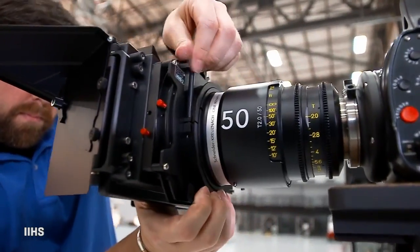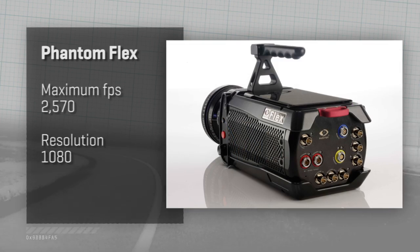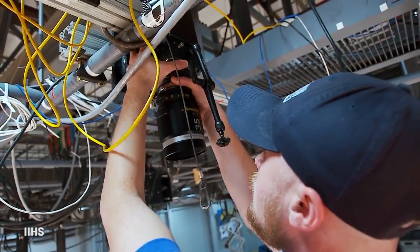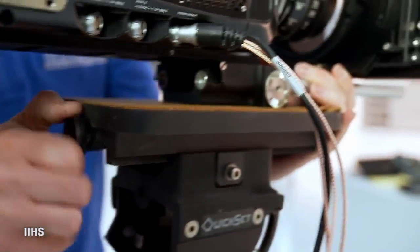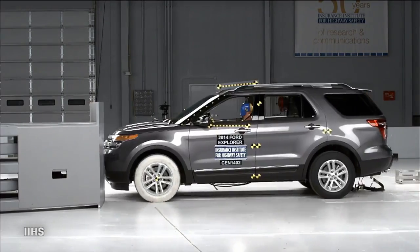The cameras outside the car are even more impressive — Phantom Flex imagers capable of nearly 2,600 frames a second at 1080 resolution. They have 32 GB of internal memory and can fill that in 5.1 seconds. For each test we have a set of predetermined positions for all of our digital imagers, so we can compare vehicle to vehicle if we need to.